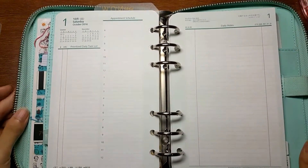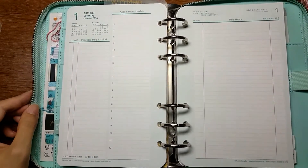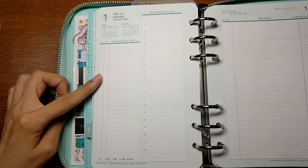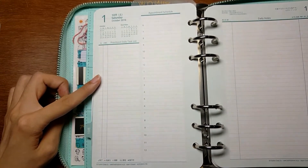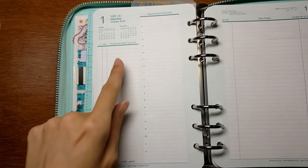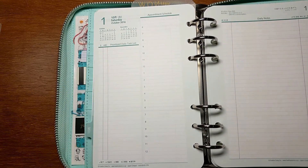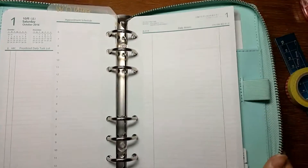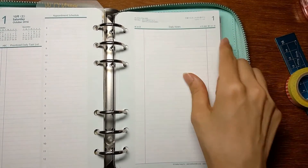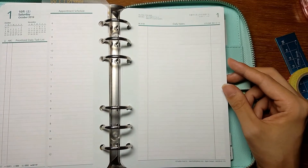These are the daily pages. I chose two pages per day. On the left side is where you can put down your appointments on the time schedule, and also your tasks — you can categorize each task by priority using A through C.